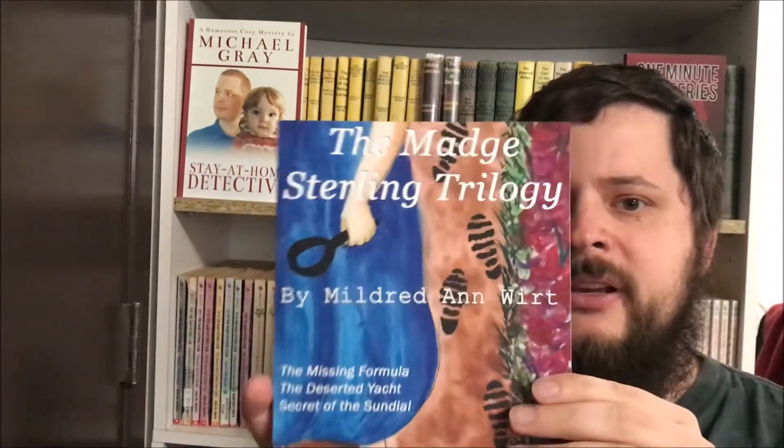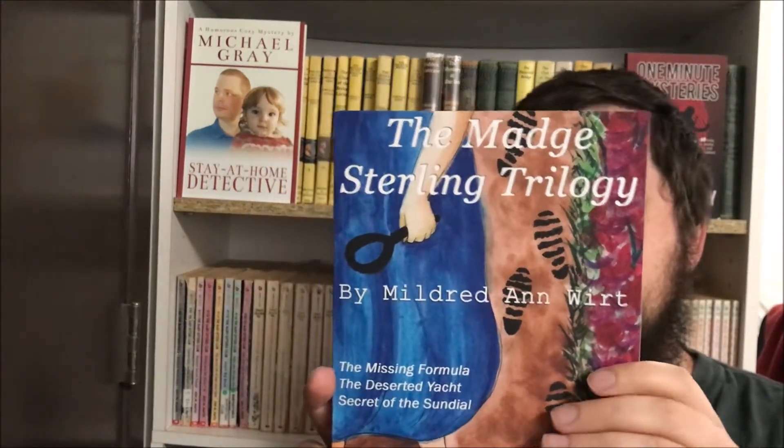I was surprised that nobody published all three books together as a trilogy — you'd think that would be obvious, but nobody did. So I took the text, edited it into book format, and here it is. Now you can buy all three books together.